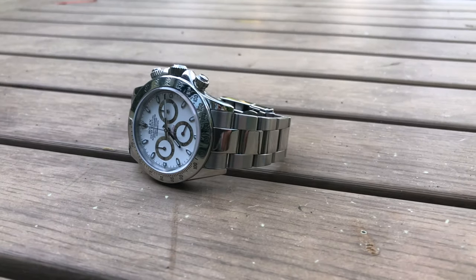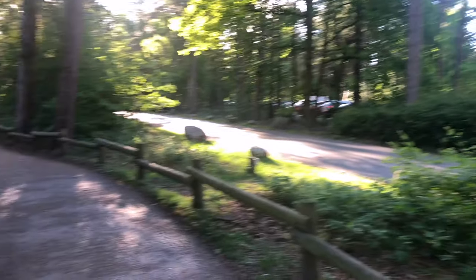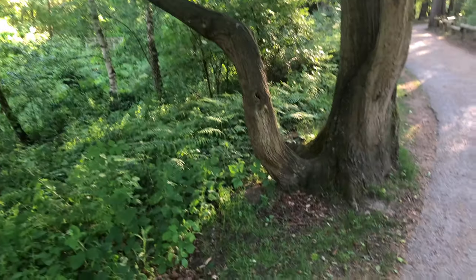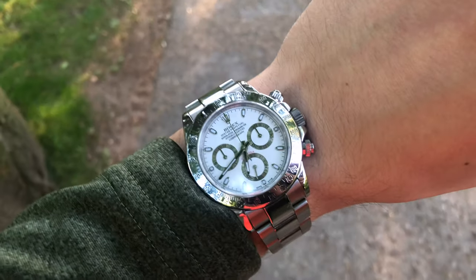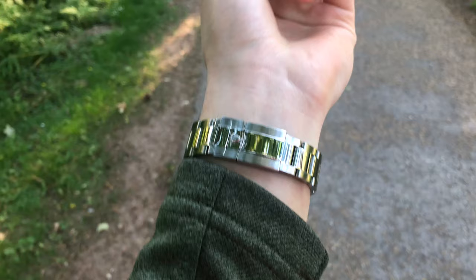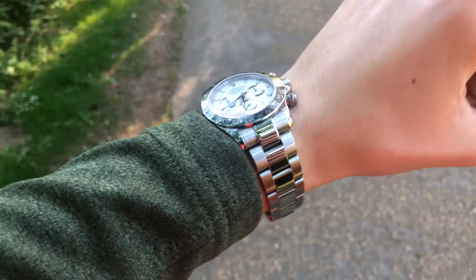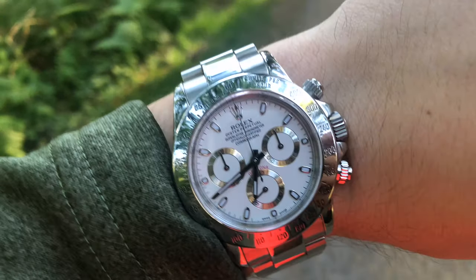The watch is really versatile and this white face just pops. I like the Rolex crown on it and the contrast the sub-dials create — it's just gorgeous. When you wear this timepiece you really have peace of mind because it sits on your wrist really neatly, accompanying you as opposed to annoying you. The weight of the watch is really well balanced — spot-on — and these are the attributes of an iconic daily wearer.